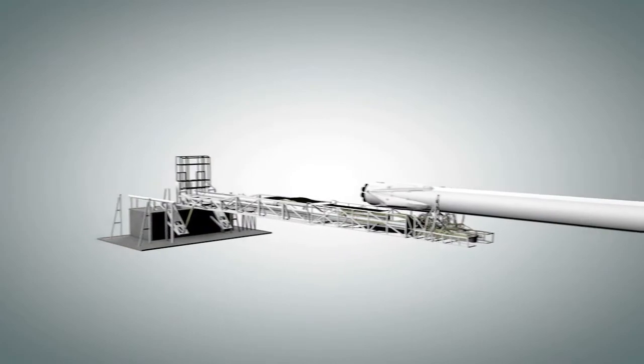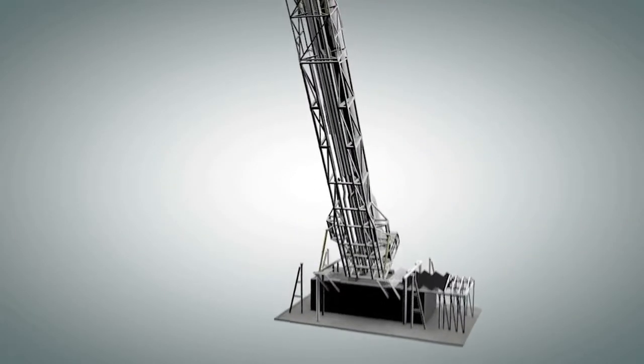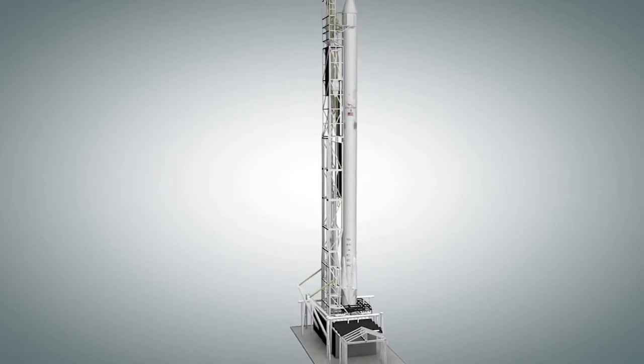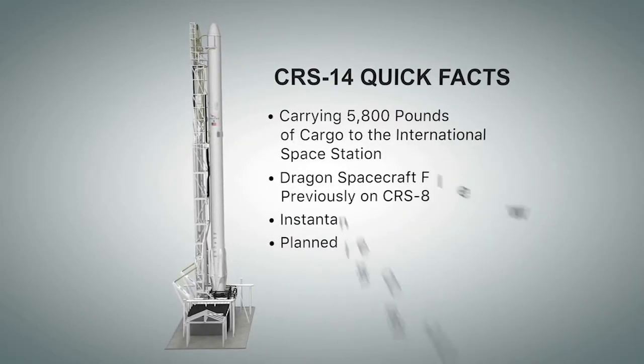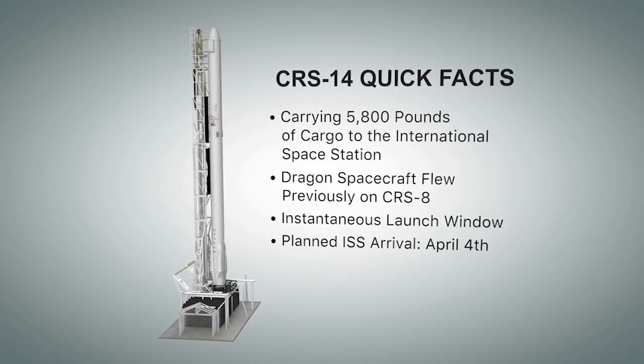Today's launch will be the first of the year for NASA from Pad 40. The Dragon spacecraft and Falcon 9 rocket will deliver about 5,800 pounds of research, crew supplies, and hardware to the orbiting laboratory. The Dragon spacecraft launching today was previously flown on SpaceX's eighth cargo resupply mission for NASA to the station.